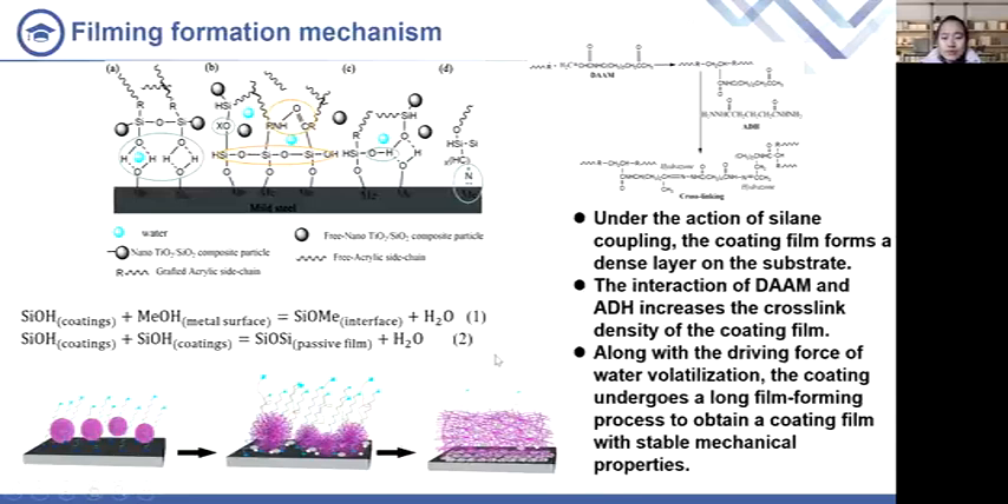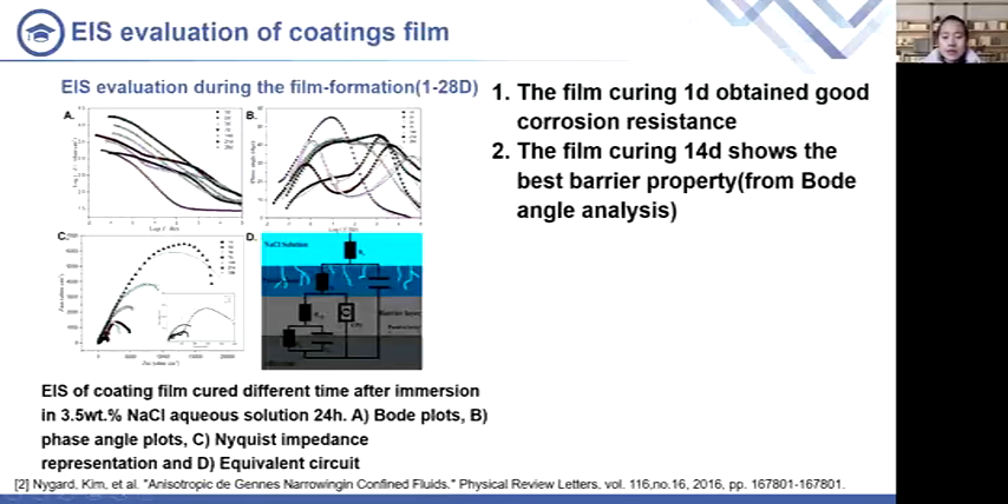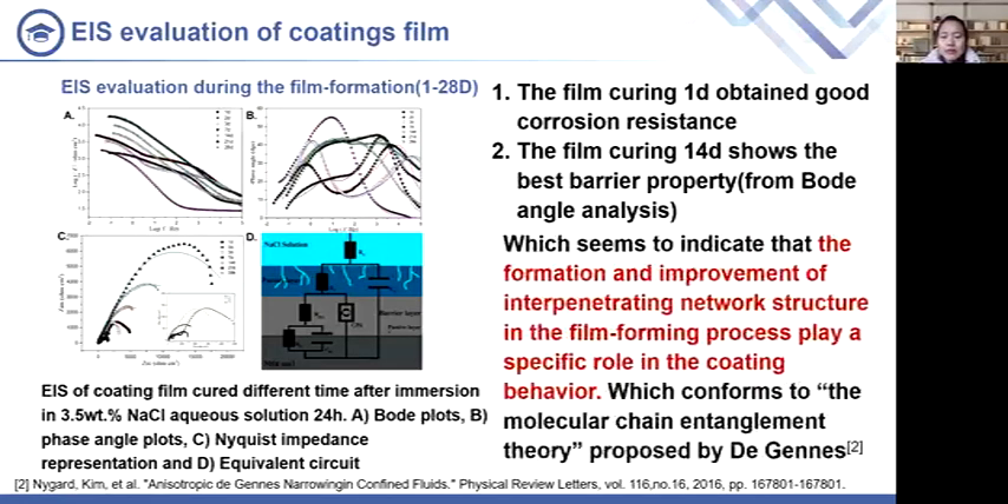The corrosion resistance and mechanism of the complete film formed by waterborne coating has been extensively studied. However, there is little research on the initial film formation stage and accelerated aging of the film. We have supplemented this part of the research data. Based on evaluation of mechanical properties during the film formation process of waterborne coatings, we determined it takes up to 28 days to fully form the film. The electrochemical method was used to evaluate the electrochemical corrosion resistance of the coating film. Results showed that a film cured for one day already obtains good corrosion resistance, while a film cured for 15 days shows the best barrier properties.